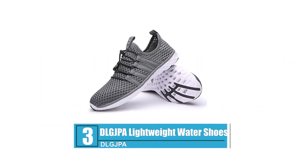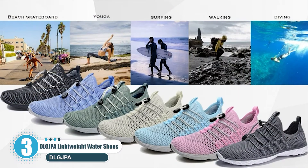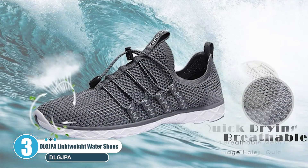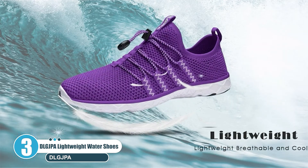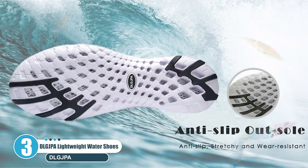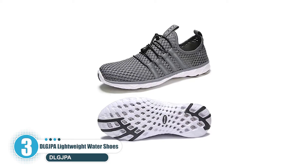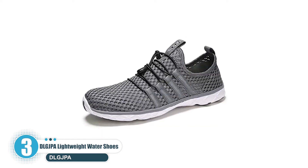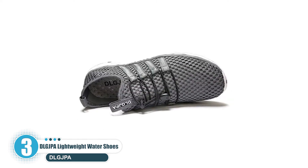Number 3: DLGJPA Lightweight Water Shoes. The DLGJPA Men's Lightweight Shoes are arguably one of the most versatile ones we've come across. They are made with a superior quick-drying, breathable material, and a high-quality puncture-resistant, non-slip rubber sole. The best thing about these particular wet shoes is that you can use them for a wide range of sporting activities both in and out of the water. They're suitable for kayaking, surfing, boating, cycling, running, swimming, and virtually any kind of sport you can think of.